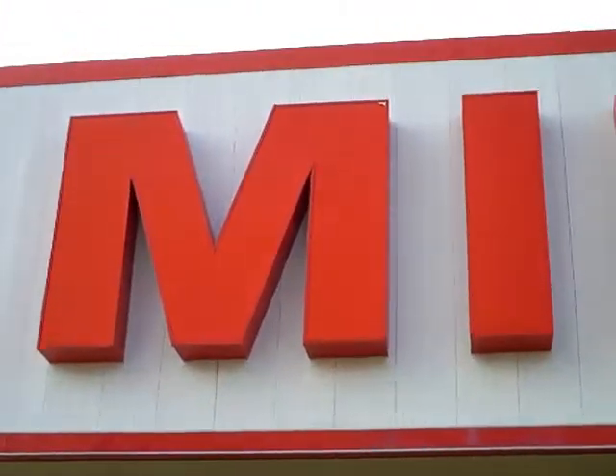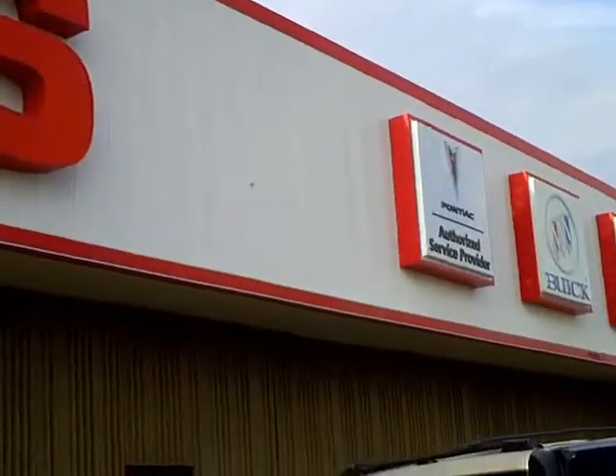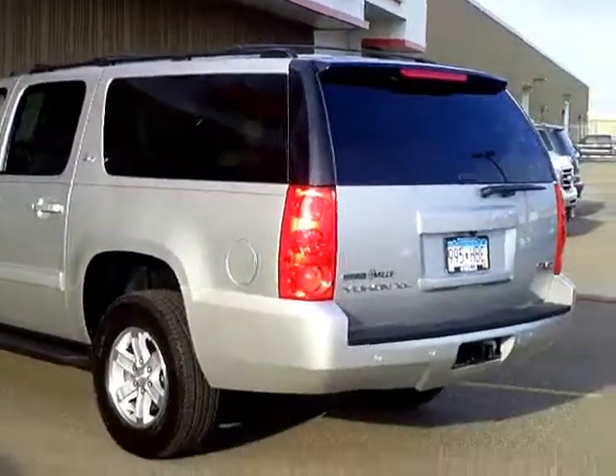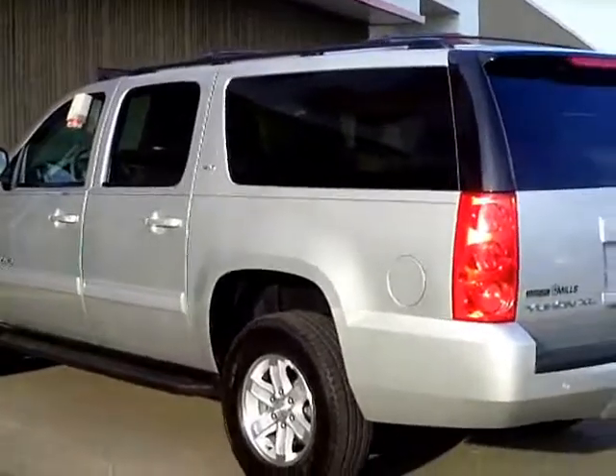Hi, my name is Laura Newman from Mills GM, your all pleasure, no pressure dealer right here in beautiful Brainerd, Minnesota — and that is the truth, that no pressure. I want to talk to you this afternoon about...